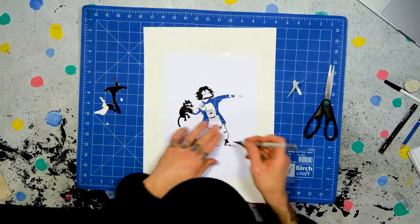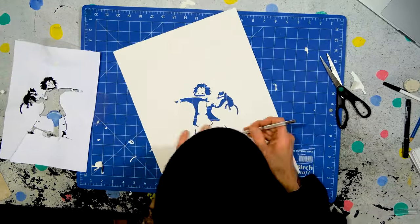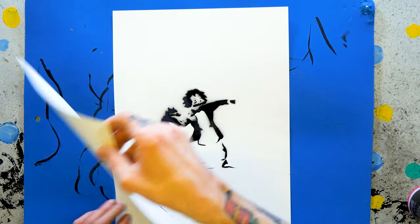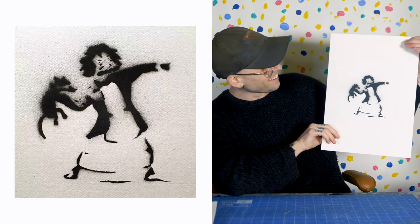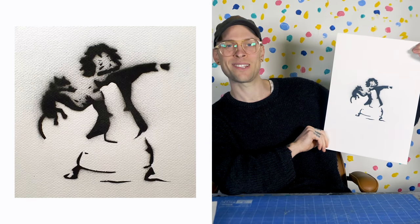Got my cutting board and my scalpel. I've got the paper taped to some thicker paper, because that'll hold its shape more. Cut, cut, cut. Peel away the stencil. And look at that! Holy smokes! An original Banksy.